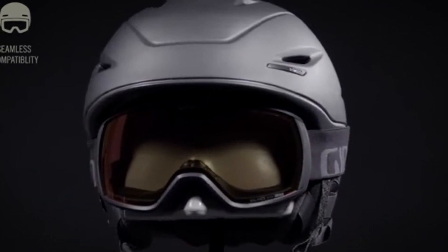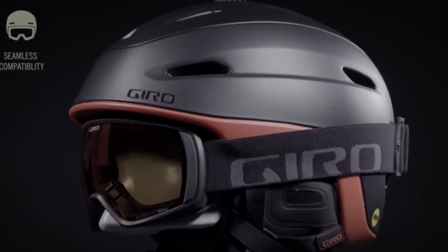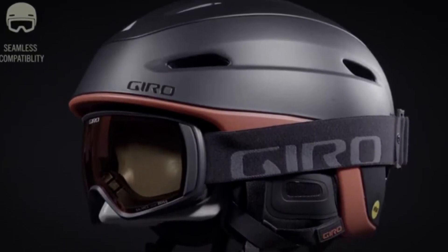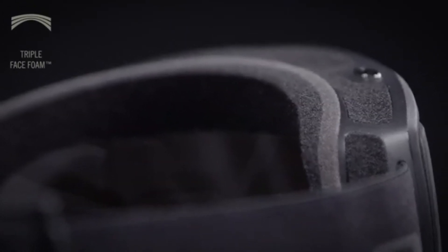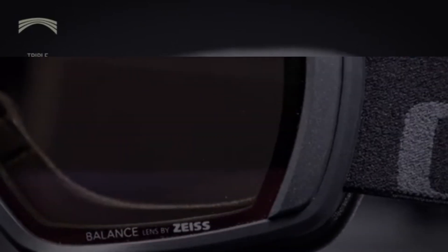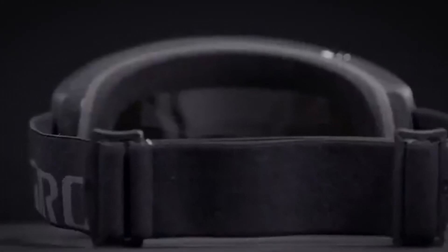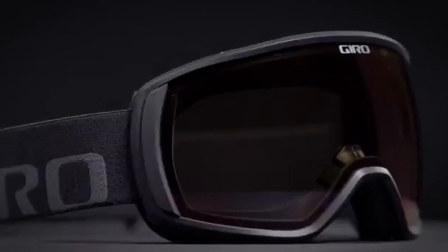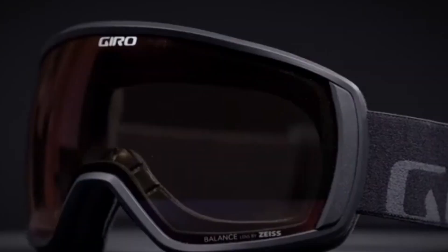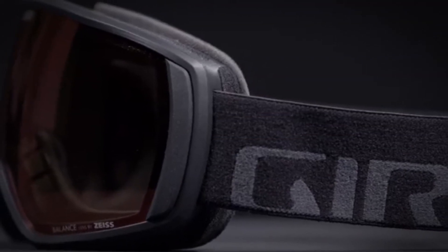Number two: Gyro Balance. The Gyro Balance comes with an EXV frame to give you a superior fit that will naturally mold around the shape of your face. This works alongside Zeiss lenses to give you a good field of view when the light turns flat. The goggles also have a very effective anti-fog coating and triple layer face foam for long-lasting comfort. The Balance is available in multiple lenses, so be sure to get one with less tint to help with low light.